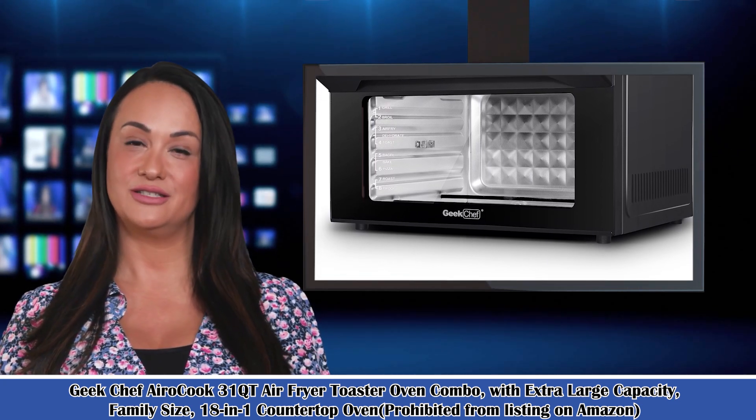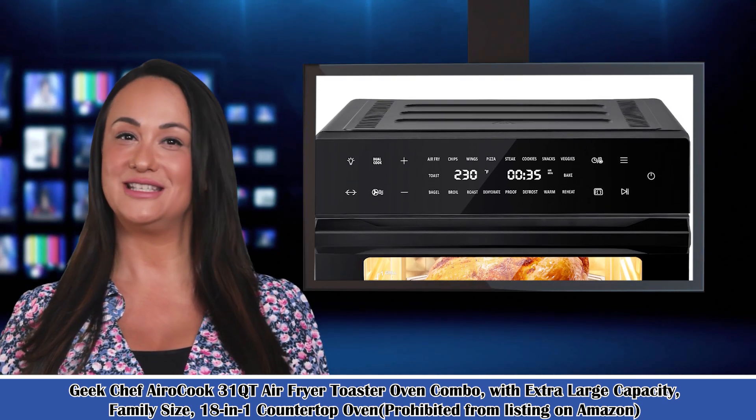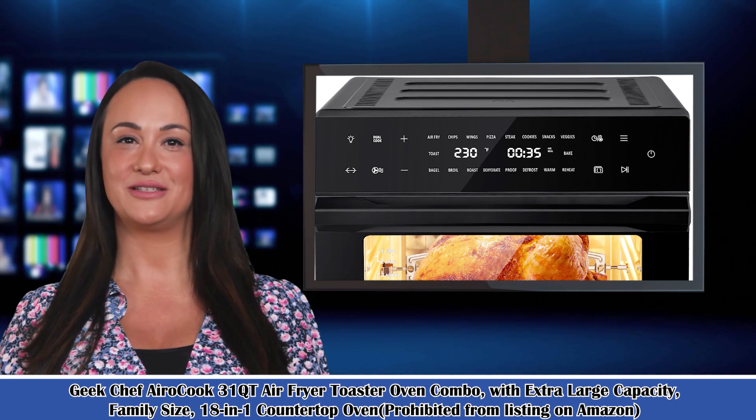It is the Chef AeroCook 31 Qt Air Fryer Toaster Oven Combo, with extra-large capacity, family size, 18-in-1 countertop oven.